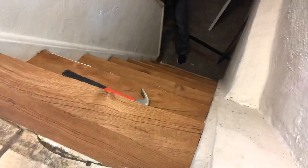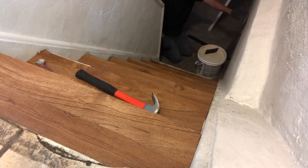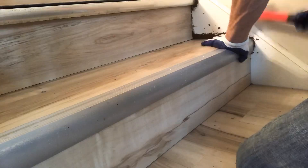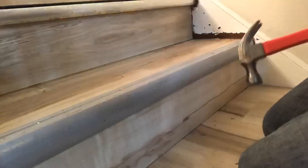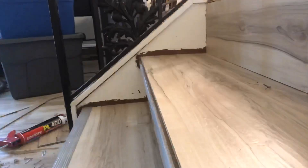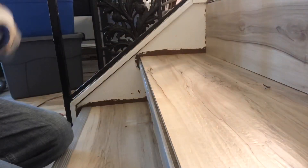Next question: how to cut vinyl plank flooring? There are a number of different ways. We use a utility knife — score it a few times and snap it off. You could also use a jigsaw or a miter saw. But really, if you've got a good utility blade and you're a little savvy with your cutting skills, that's all you need to cut the flooring and get it installed.